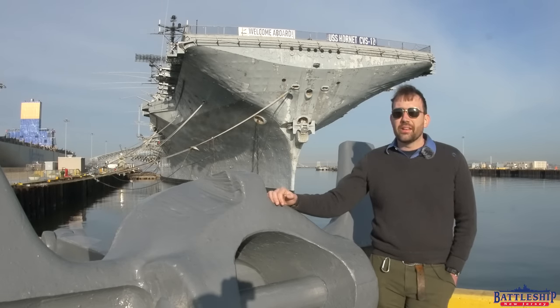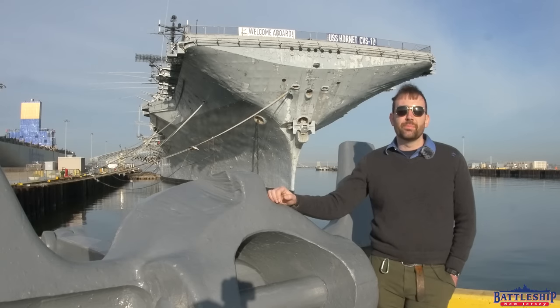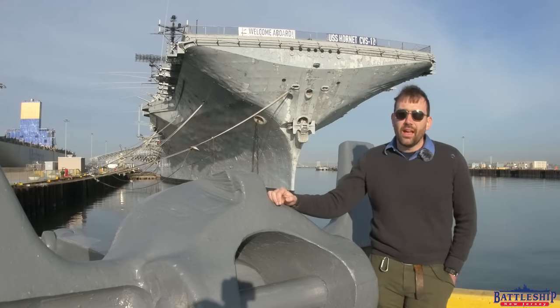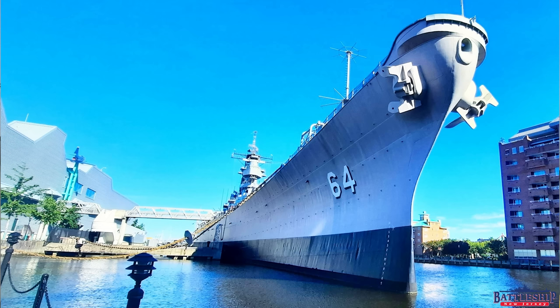Battleship New Jersey and most other ships are not tied up at major naval ports. New Jersey's pier was built specifically for her, and it's a little distance away from any of the major shipyards that were there on the Delaware River. Battleship Missouri is one of the other notable exceptions, as is the aircraft carrier Midway in San Diego. The Battleship Wisconsin is sort of close to Norfolk.